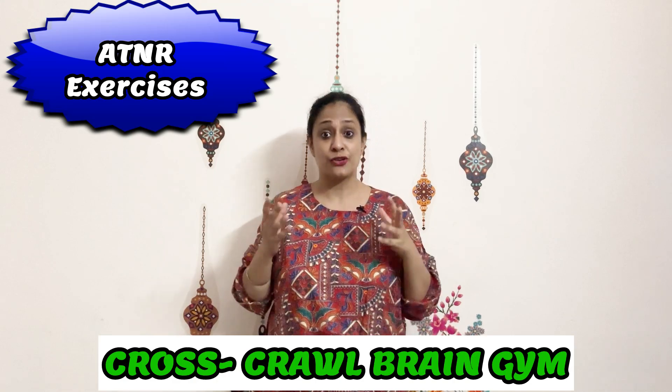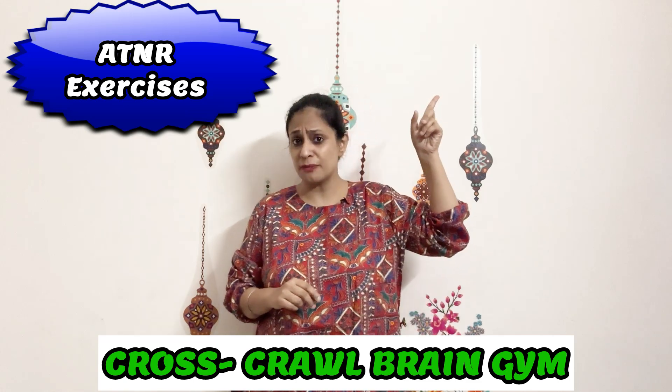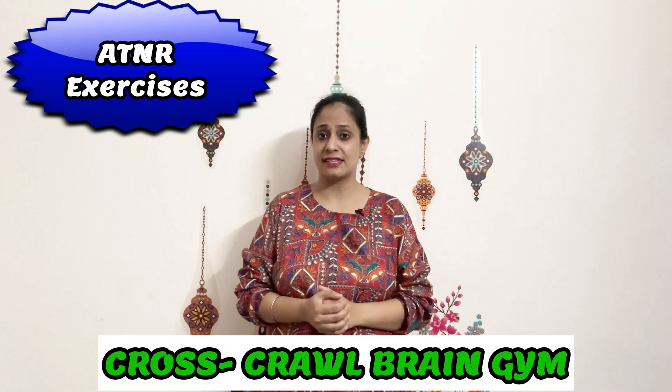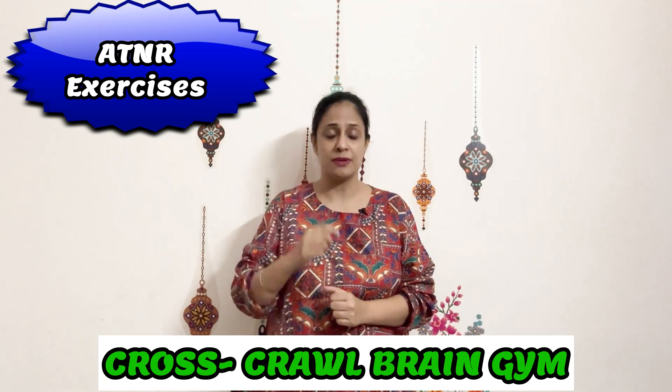Now let us talk about the common exercises you can practice in order to integrate ATNR in your child. Very common cross-crawl exercises are excellent. You can check out my video where I have explained different kinds of cross-crawl exercises that can help in building crossing the midline as well as bilateral integration. The most common form is